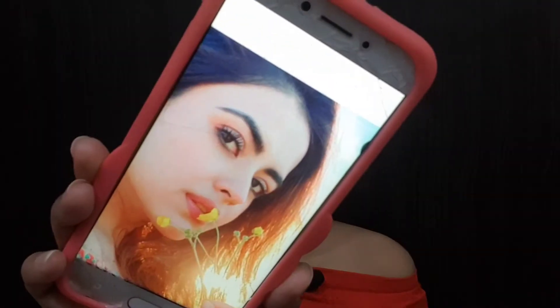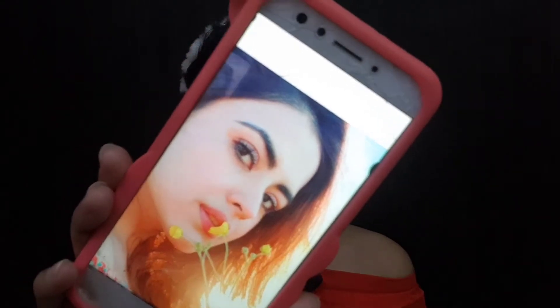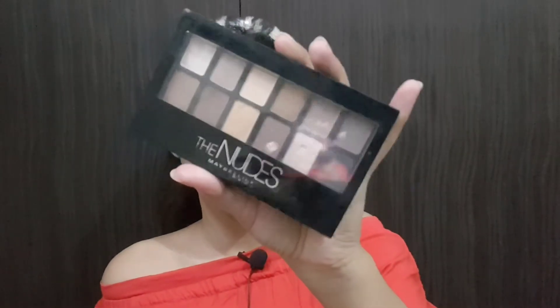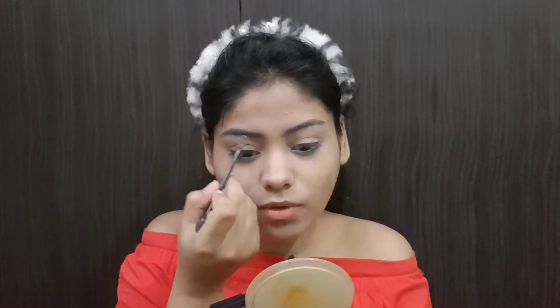The eyebrows in the reference picture are thick and fuller, so I will try to make my eyebrows look fuller and thick. I'm using this Maybelline palette and I will use the black and brown shades to fill my eyebrows, because it gives a fuller look.